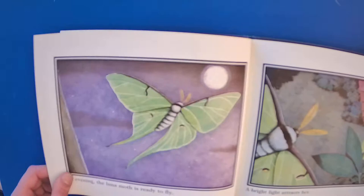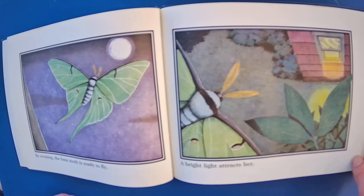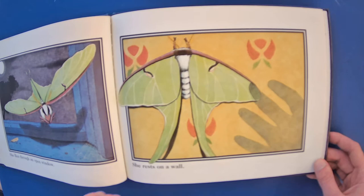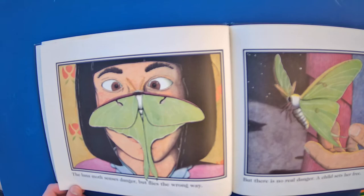By the evening, the Luna Moth is ready to fly. A bright light attracts her. She flies through an open window and rests on a wall. The Luna Moth senses danger and flies the wrong way, but there is no real danger — a child sets her free.